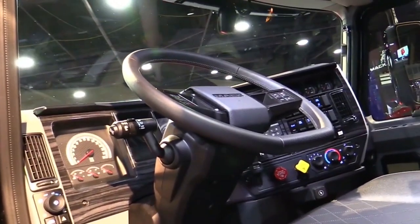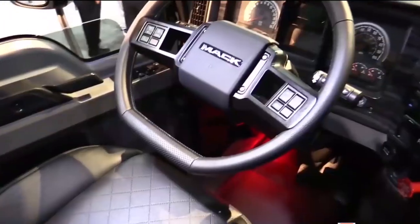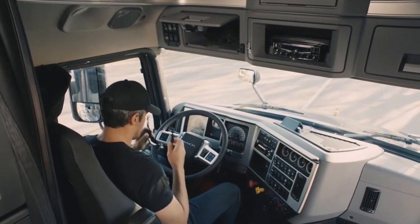The interior includes a black leather-wrapped flat-bottom steering wheel, black wood grain panels, ultra-leather, and diamond-embossed seats.